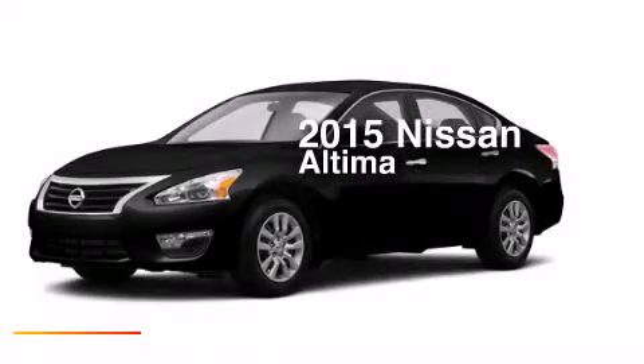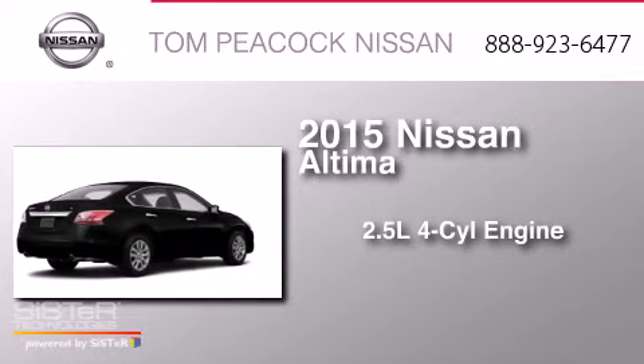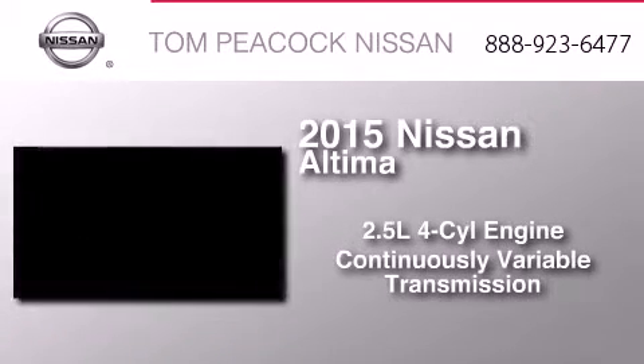This is a brand-new 2015 Nissan Altima. It features a 2.5-liter four-cylinder engine and a continuous variable transmission.